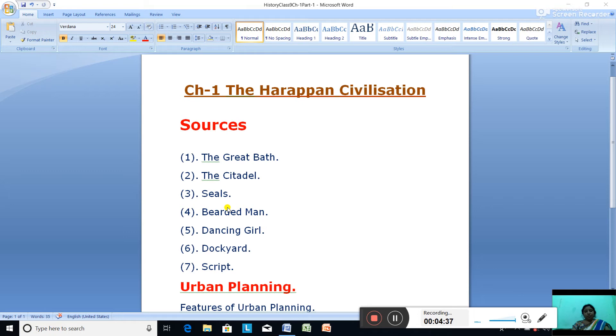Seals were also used by traders to stamp their goods. The bearded man is a stone sculpture of a man with a beard discovered from Mohenjodaro. The statue shows a shawl worn over the left shoulder and the eyes are half closed, so some scholars believe this statue is of a yogi — also known as the stone statue of the shawl-clad yogi. The dancing girl is a bronze statue found at Mohenjodaro and is a masterpiece of art, showing a high degree of development in the art of sculpture.